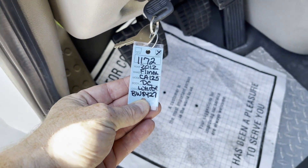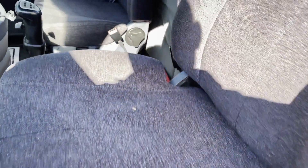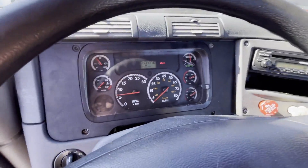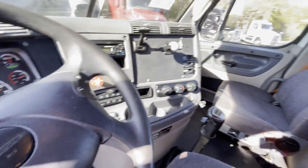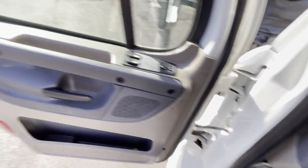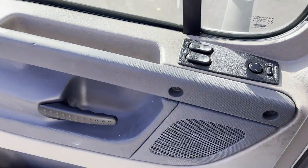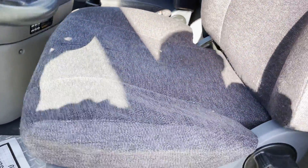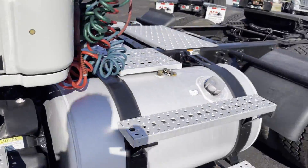What's up folks? We're doing a video on 1172. This is another 2012 Ryder truck. It's got 450,000 actual miles on it. No check engine lights, power mirrors and windows. It's a nice looking clean, well-maintained, fleet-maintained truck.